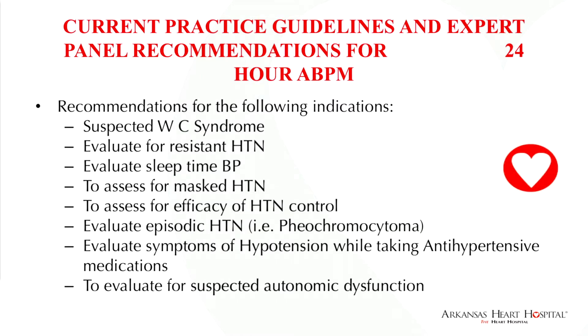Current practice guidelines and expert panel recommendations include: suspected white coat hypertension — and white coat syndrome is the only thing reimbursed by Medicare at this time, which I didn't know until preparing for this talk. Commercial reimbursement is variable. Other indications include evaluating resistant hypertension, sleep time blood pressure, masked hypertension, efficacy of hypertension control, episodic hypertension such as may be seen in pheochromocytoma, hypotension symptoms in patients taking antihypertensives, and possible hypotension in patients not on medication, such as in autonomic dysfunction.